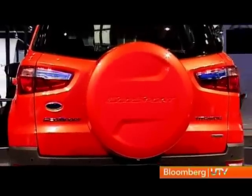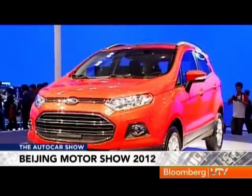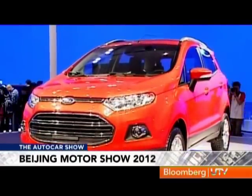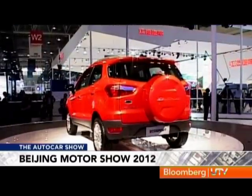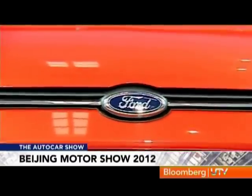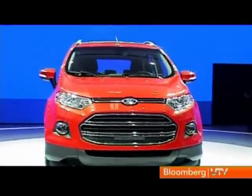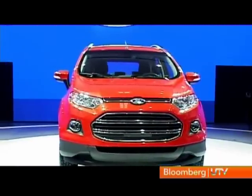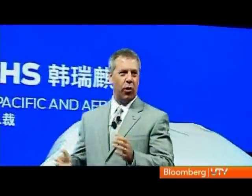Based on the Ford Fiesta's platform, we expect this one to come with great driving dynamics. With the 1.0-litre EcoBoost engine getting rave reviews worldwide, all Ford have to do is price this right to have another runaway success. Whilst the EcoBoost will be a good petrol offering, as of now the skew in India is still towards diesel, and we caught up with Joe Hendricks to find out more about that.